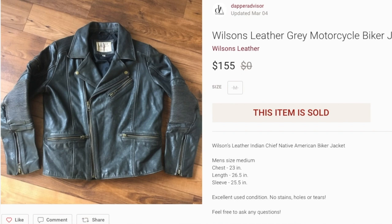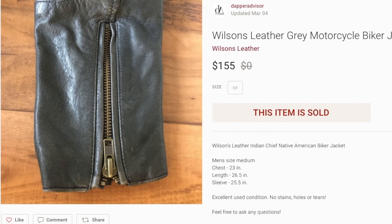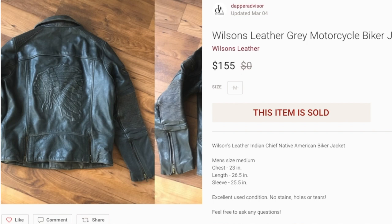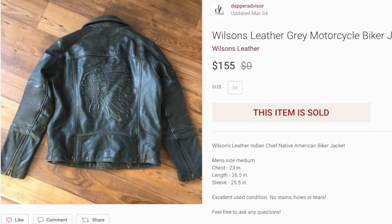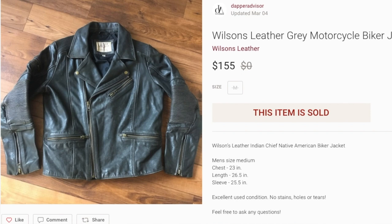Last but not least we got this Wilson's leather jacket, which came out of my personal collection. I actually got this jacket gifted to me from Wilson's when I was doing some blogging for them, and I just wasn't wearing it as much as I thought I would. I put it up for $200 and finally got a good offer at $155 and accepted it — especially since the jacket was free. Every once in a while I go through my wardrobe and sneaker collection to see what I'm actually wearing, and this one I hadn't worn in over a year, so it was time to let it go.